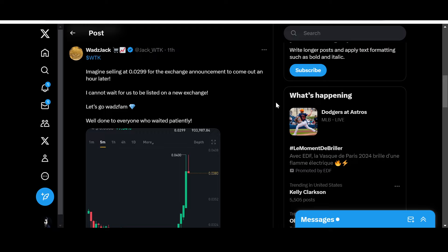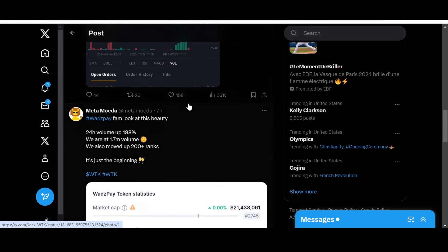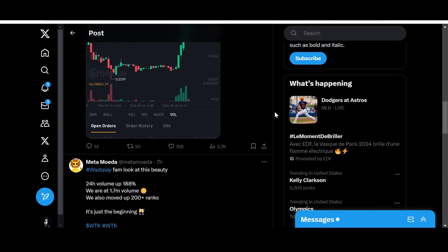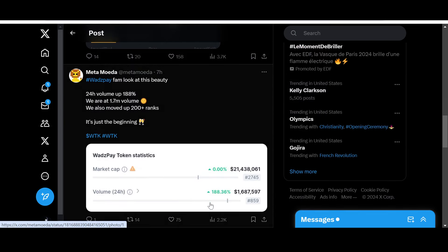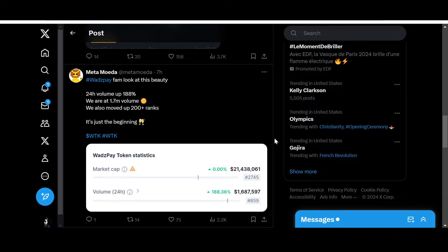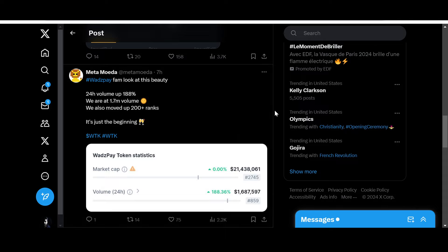From WhatsPay: 'Imagine selling at $0.0299 for the exchange announcement to come out an hour later. I cannot wait for us to be listed on a new exchange — let's go, WhatsFam! Well done to everyone who waited patiently.' Crypto is a patient waiting game. Even if a project is not doing well at a given moment, a single piece of good news spikes things up and changes the environment totally, as you can see with WhatsPay — from total melancholy all the way to ecstasy in a matter of a few hours.